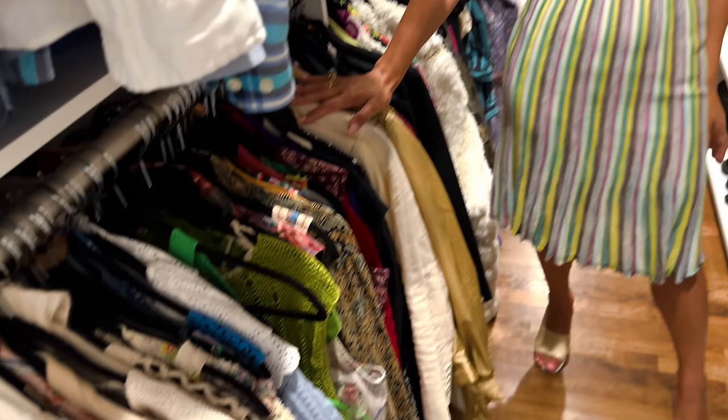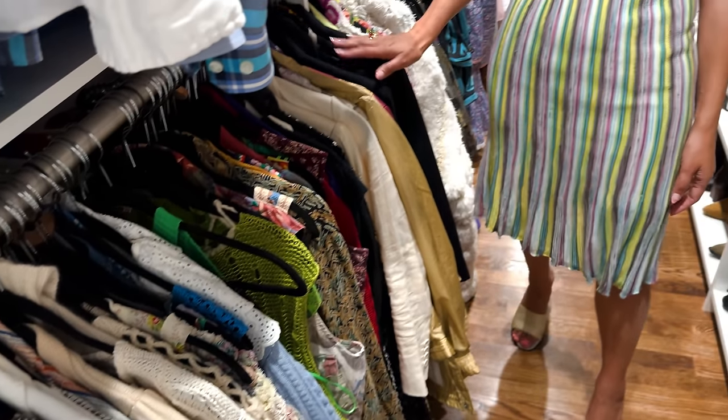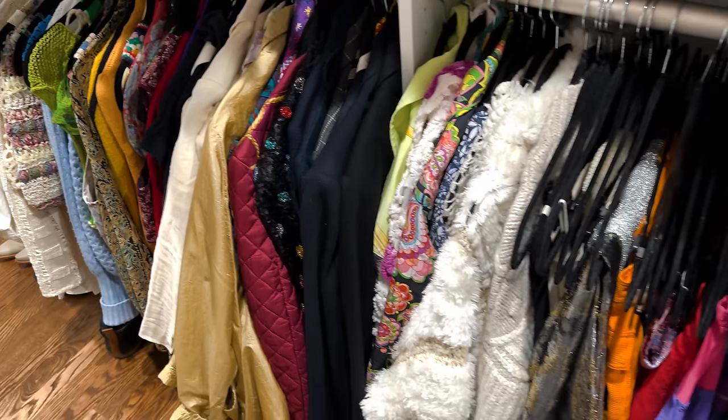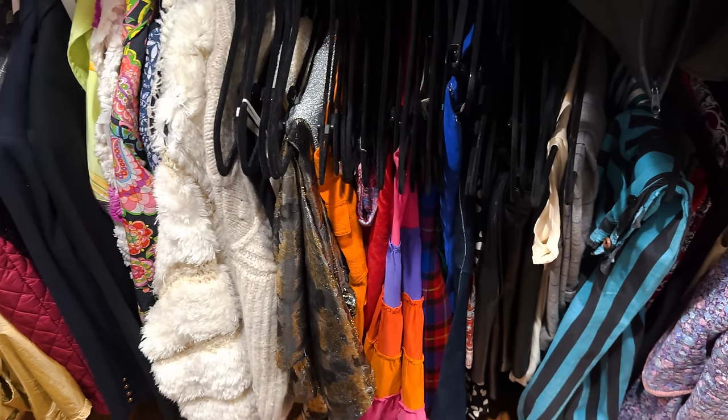Down here is my section — I have my tops, some sweaters, and some jackets, all color coordinated. Then we move on to other sweaters. For somebody who lives in LA I have a lot of coats, jackets, blazers, and sweaters. Then we've got the section of skirts and pants.